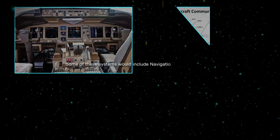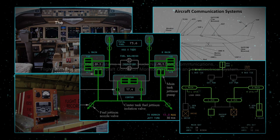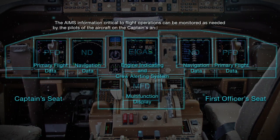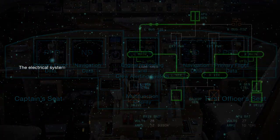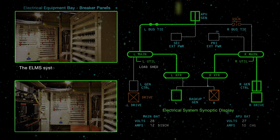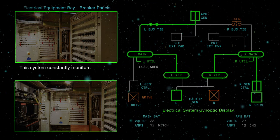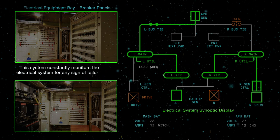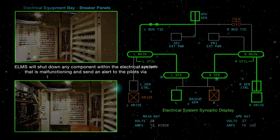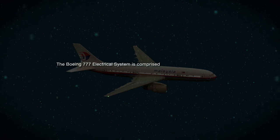Some of these systems include navigation, communication, flight data recorders, the aircraft condition monitoring system, and the electrical system. The AIMS information critical to flight operations can be monitored by the pilots on the captain's and first officer's cockpit displays. The electrical system itself is controlled by the ELMS system — ELMS being an acronym for Electrical Load Management System. ELMS automatically controls the distribution of electrical power and constantly monitors the electrical system for any sign of failure. ELMS will shut down any malfunctioning component and send an alert to the pilots via the ICAST system, an acronym for Engine Indicating and Crew Alerting System.